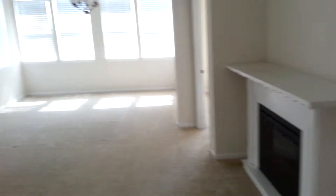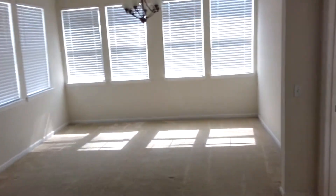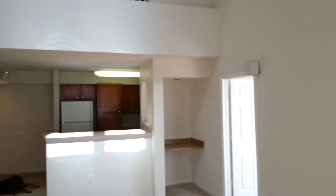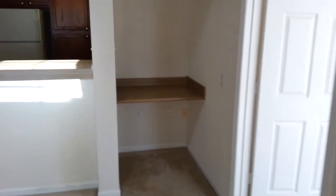This home has an electric fireplace and an area the builder calls a solarium — kind of an extension off the living room with lots of windows. Looking back, we've got the kitchen and a work center.